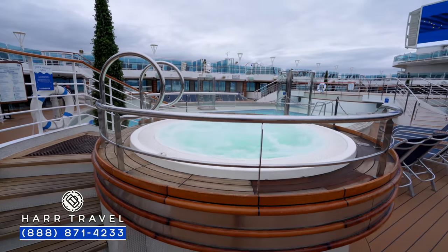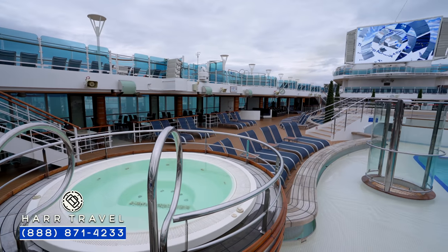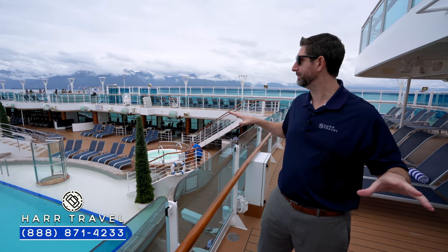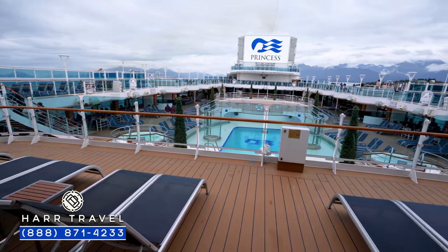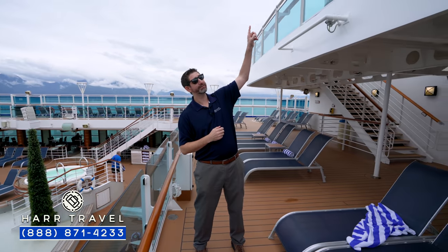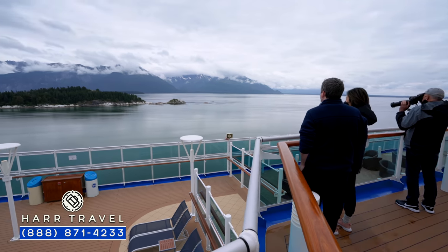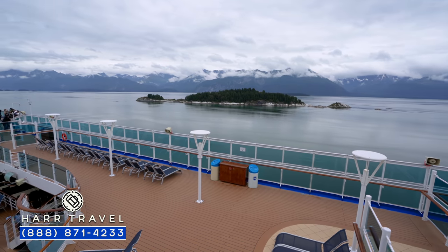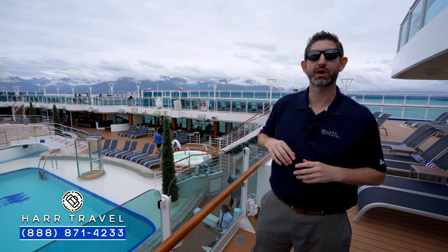Up here in Alaska, those extra hot tubs are a really nice touch. You've got a couple down here, a couple on the top, and more throughout the ship as well. There's quite a bit of sun deck space — the main sun deck goes all the way back and wraps around on the sides, where you're going to have those classic Princess loungers and chairs. Just up above, there's another sun deck. On the Majestic Princess, you get a little more sun deck area and viewing space. Today when we were in Alaska, there were quite a few people up there, plus the extra sun deck right below the Movies Under the Stars screen.